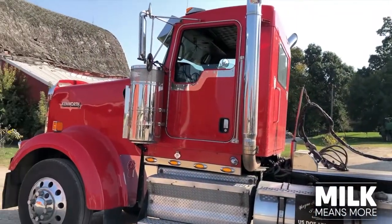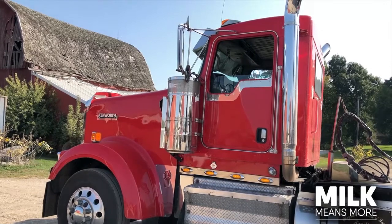When this truck is loaded, it's going to weigh in excess of 164,000 pounds. The biggest reason for buying a trailer like this is to make fewer trips, fewer miles, and less wear and tear on your truck. There is such a need for drivers — not only in hauling milk, but hauling everything.